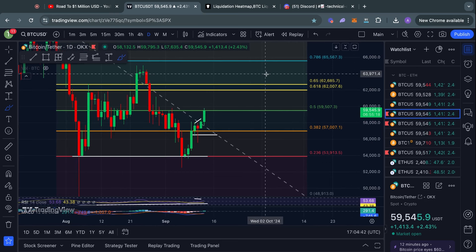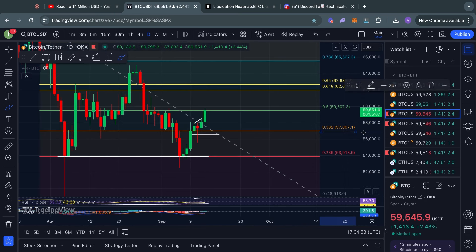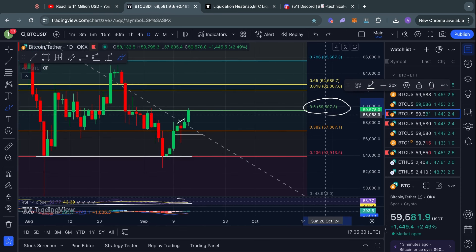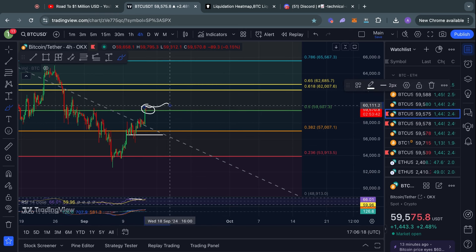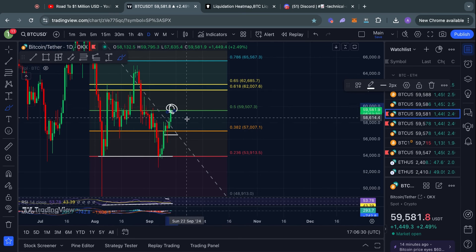One thing we must take into consideration are the Fibonacci levels for Bitcoin. As I said yesterday, we recently broke out, then retested this 0.382 Fibonacci level at 57k as a level of support. I think it is very likely that if we get a daily candle close above this 57k level, we are going to see a further bounce to the upside — which we have now seen today. We reached perfectly up to the next Fibonacci level, the 0.5 level sitting at 59.5k. This will be a level of resistance for Bitcoin, so make sure to watch the price action for a potential rejection back down. For now it is looking just fine, and hopefully we can at least get that daily candle close above the 0.5 Fibonacci level.